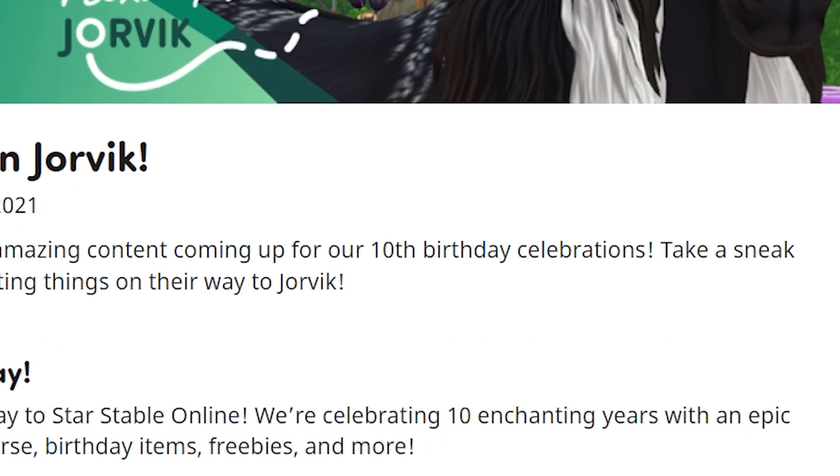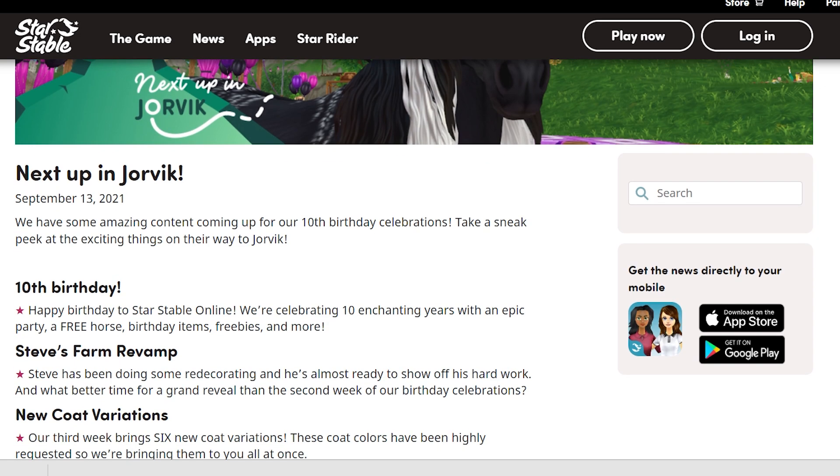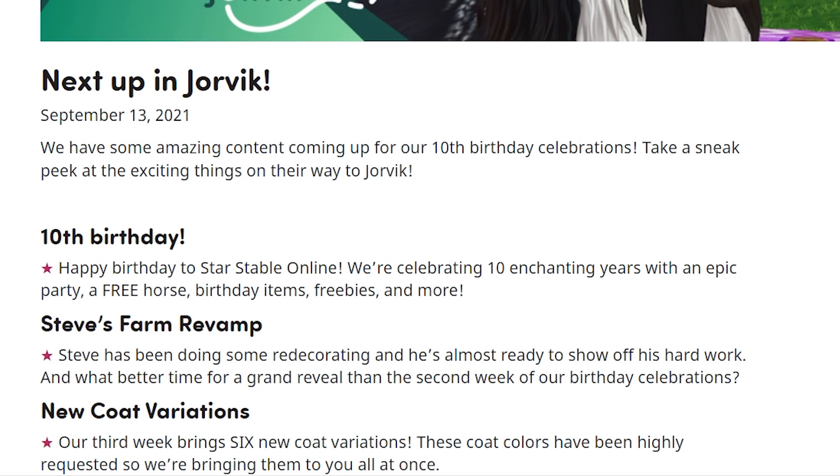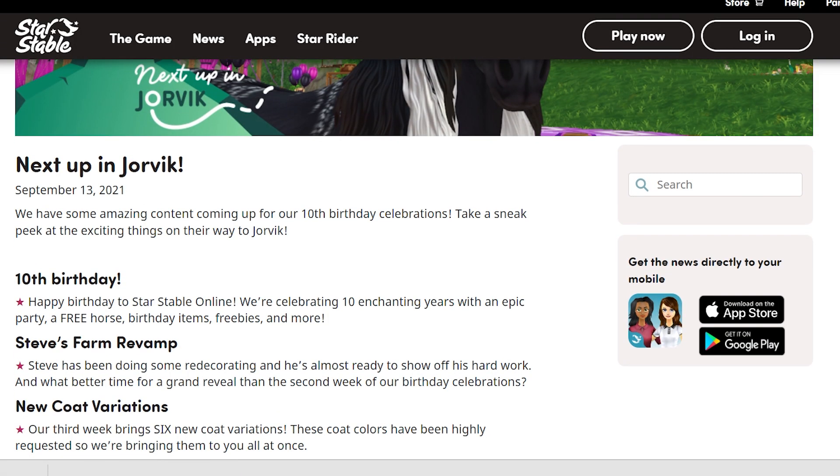New coat variations — we knew about this one. Our third week brings six new coat variations. These coat colors have been highly requested so they're bringing them all at once. If you guys want to see a video on this, I did make one and you can check it out on my channel — I'll link it in the description.